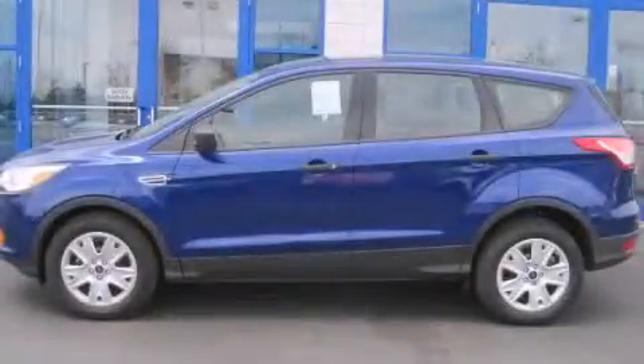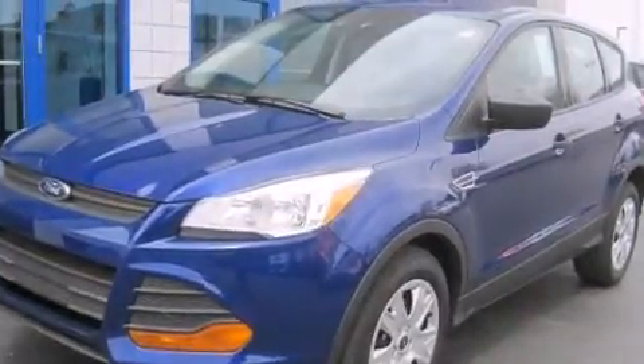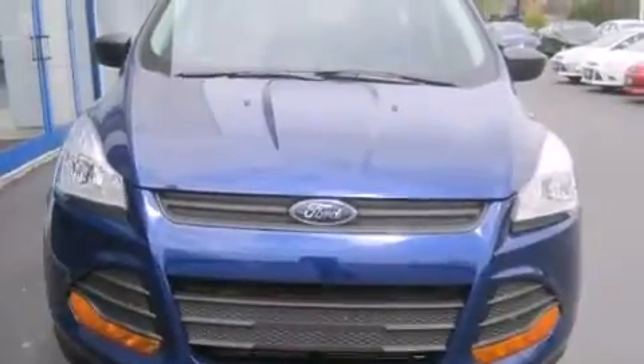This is a brand new 2014 Ford Escape. Plenty of space for what you need. This crossover has an automatic transmission and an inline four-cylinder engine.